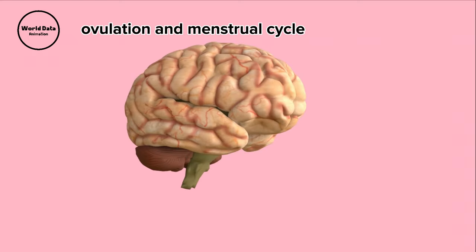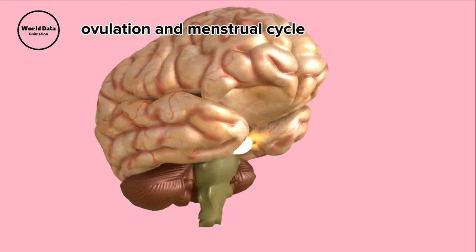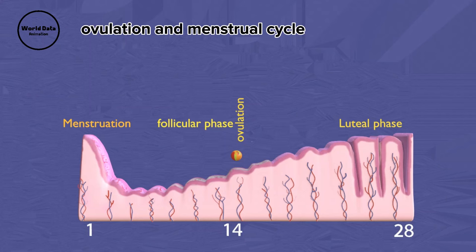Two key structures in the brain, the pituitary gland and the hypothalamus, work in tandem to produce hormones that stimulate the ovaries and initiate the menstrual cycle. This cycle usually continues until around age 51.